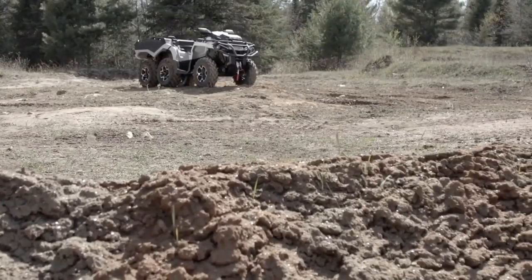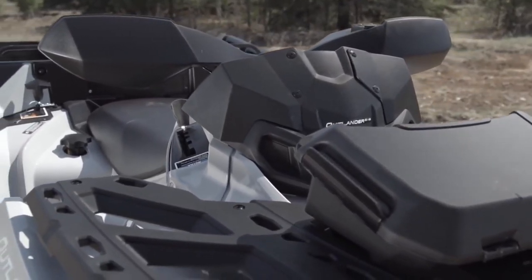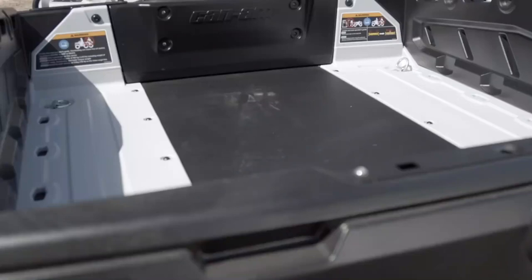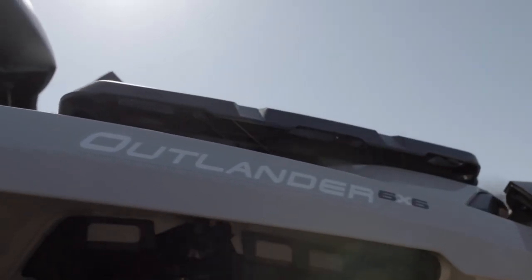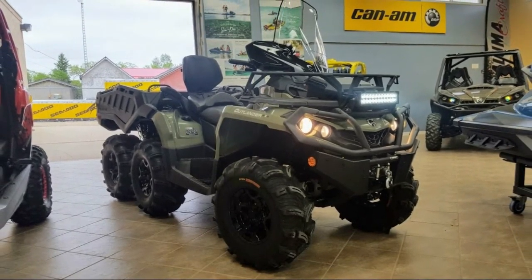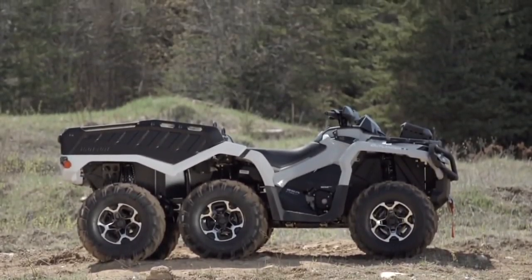The factory-installed Can-Am HD winch with roller fair lead has a 3,500-pound capacity, essential when tackling conditions like hunting, ranching, mudding, and remote work sites. It also has tri-mode dynamic power steering for easy, direct, speed-sensitive steering assistance — more power at lower speeds to reduce steering effort and less at higher speeds for maximum steering feel to the rider.